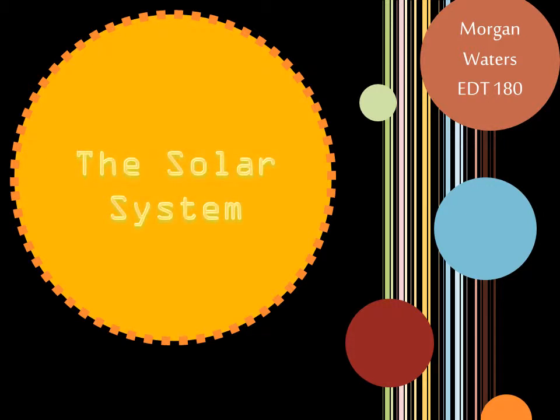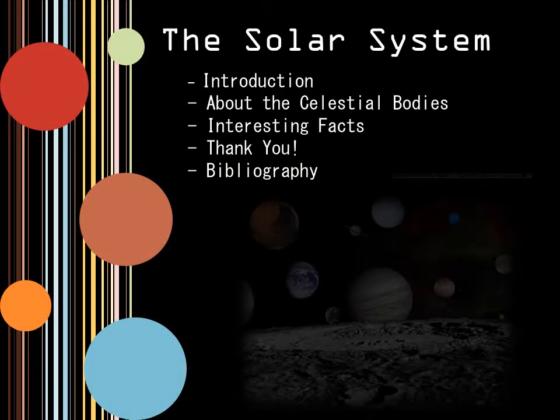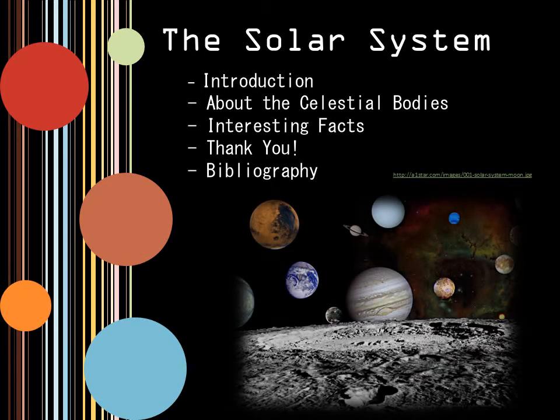Today, we will be talking about the solar system and its biggest celestial bodies. The topics include an introduction, information about the celestial bodies, and some interesting facts for everybody's entertainment.